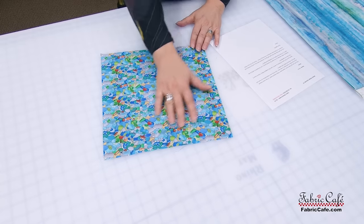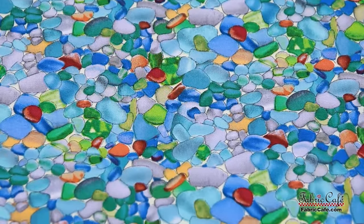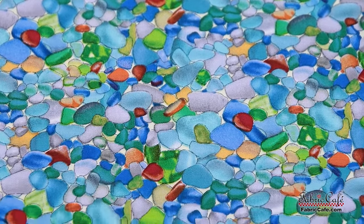Karen sent us this gorgeous sea glass fabric — I just love all of the colors in this. And it had her a little stumped. So let's go ahead and read the letter and see what she says about this.